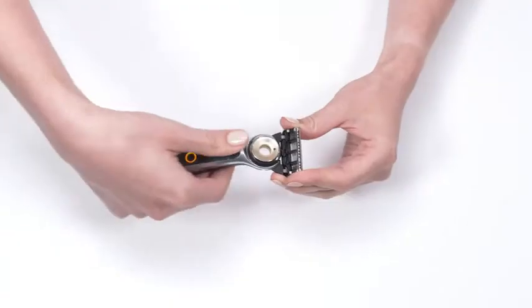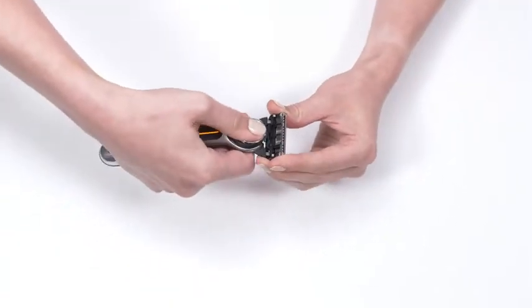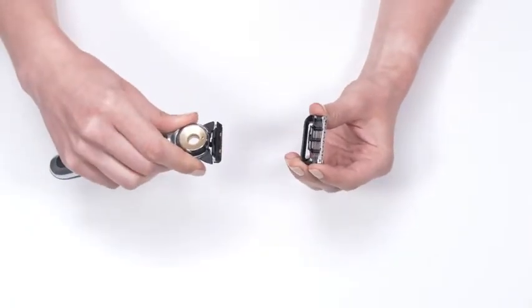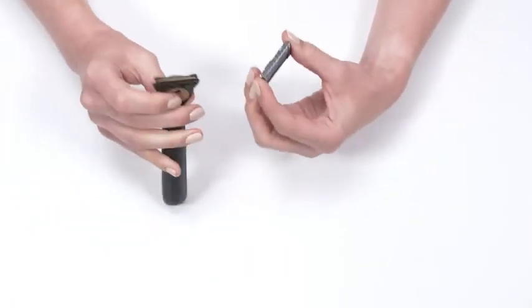Thoughtfully designed with magnetic docking and wireless charging. Lithium-ion battery provides up to six shaves from a single charge. Presenting the new Gillette Heated Razor.